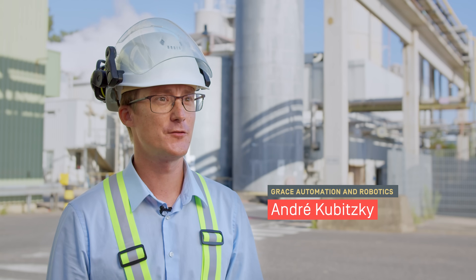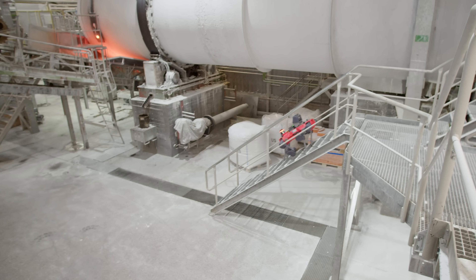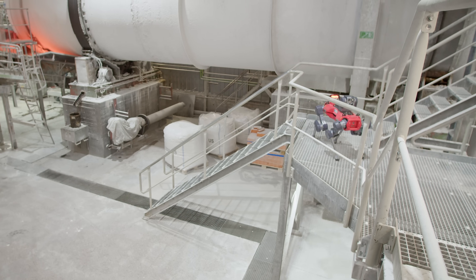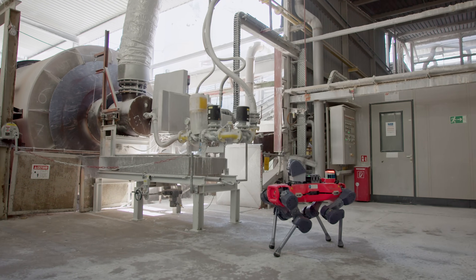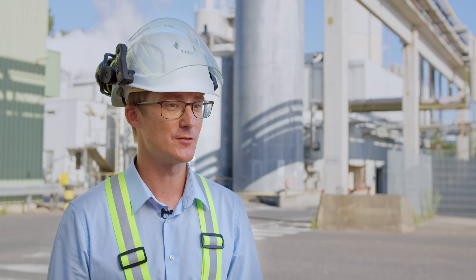We are operating two glass furnaces. It's a dusty atmosphere. With all that combined and hot weather, it's always a challenge to work under the roof and do the inspection at the quality that we require in order to have reliable data. And it is more applicable as the robot always does what is asked of it.